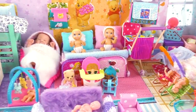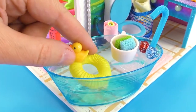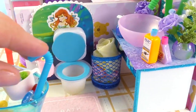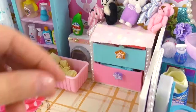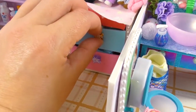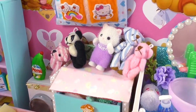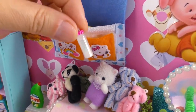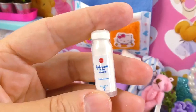Hey guys, in this video I'll show you my collection of mini babies. I have built a room for them that has a bathroom, a shower, and a sink. We also have this tiny plate and a changing table with all their baby dresses.